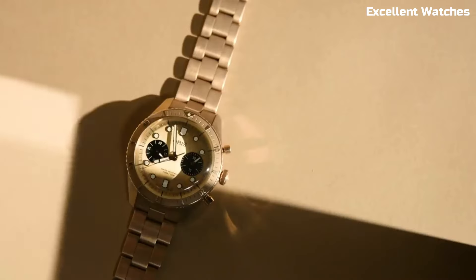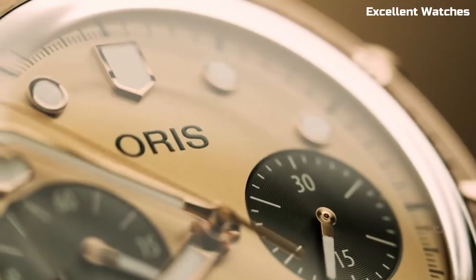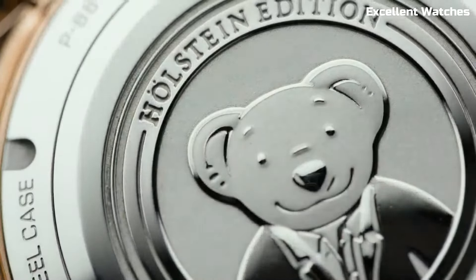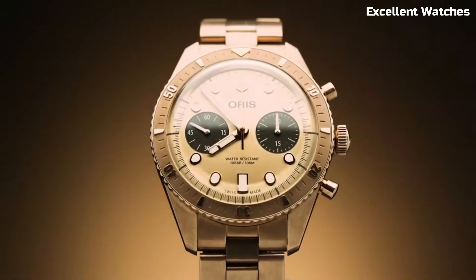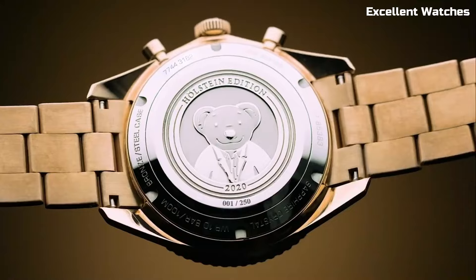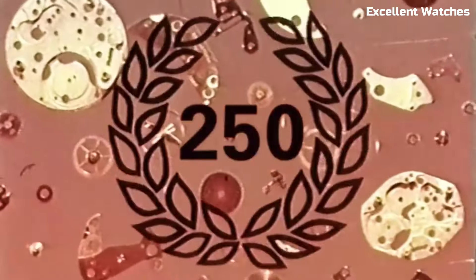Powered by a reliable automatic movement, it offers precision and longevity. The Holstein is more than just a watch — it's a symbol of AORUS's commitment to traditional craftsmanship and exceptional watchmaking. It's a tribute to the brand's roots, making it a cherished piece for collectors and enthusiasts alike.